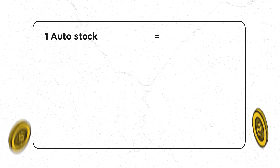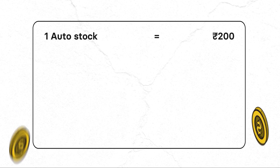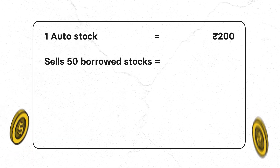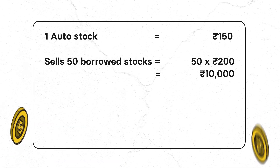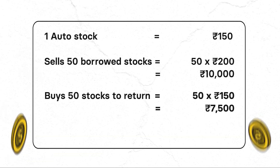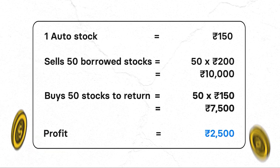Let's understand it better with an example. Neelam speculates that one auto stock will fall from its current market price of Rs. 200 within 10 days, post the disclosure of its quarterly financial reports. She borrows 50 shares and sells them at Rs. 200. In Scenario 1, 10 days later the stock price drops to Rs. 150. She repurchases 50 shares at Rs. 150 and returns them to the broker, making a profit of Rs. 2,500 — that is 50 shares multiplied by Rs. 50 profit each.